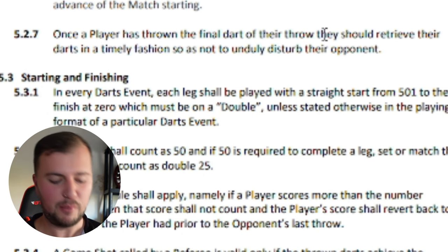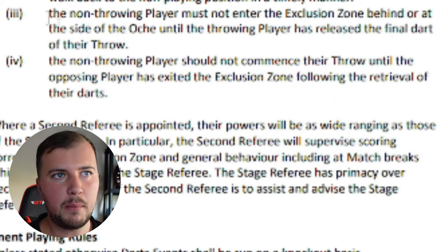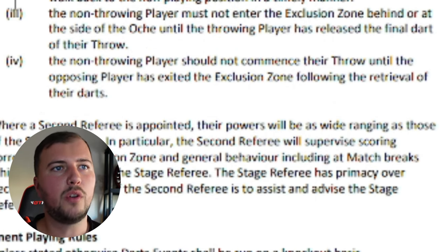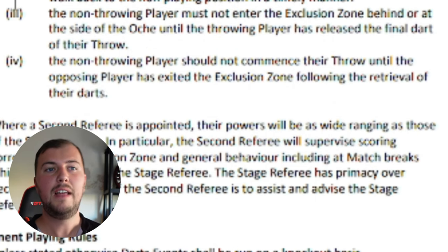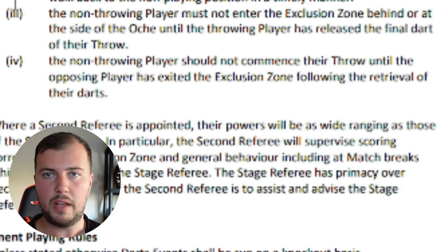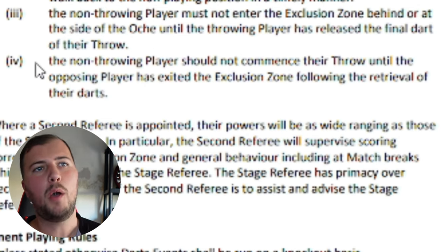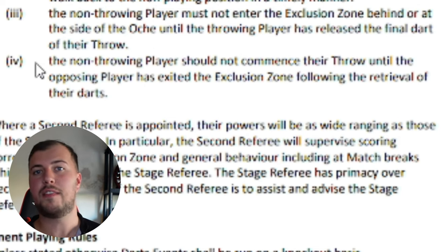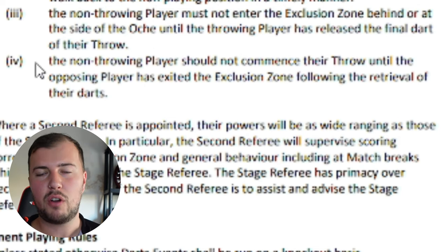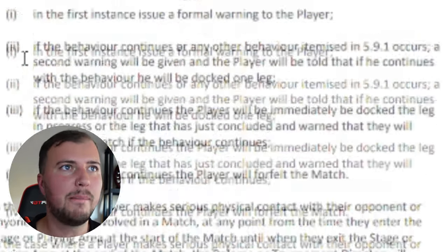The next rule is 5.7.6. I want to look at number three and number four. Number three: the non-throwing player must not enter the exclusion zone behind or at the side of the oche until the throwing player has released the final dart. By the time Franz's final dart left his hand, Gavin could then enter the exclusion zone — which I think he did absolutely fine. Number four: the non-throwing player should not commence their throw until the opposing player has exited the exclusion zone following retrieval of their darts. Gavin did throw his dart before the opponent had even retrieved their darts, let alone left the exclusion zone — so that rule could potentially be applied.